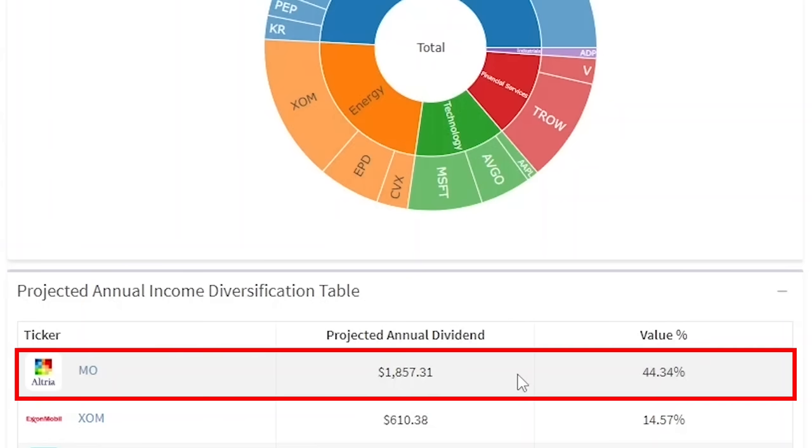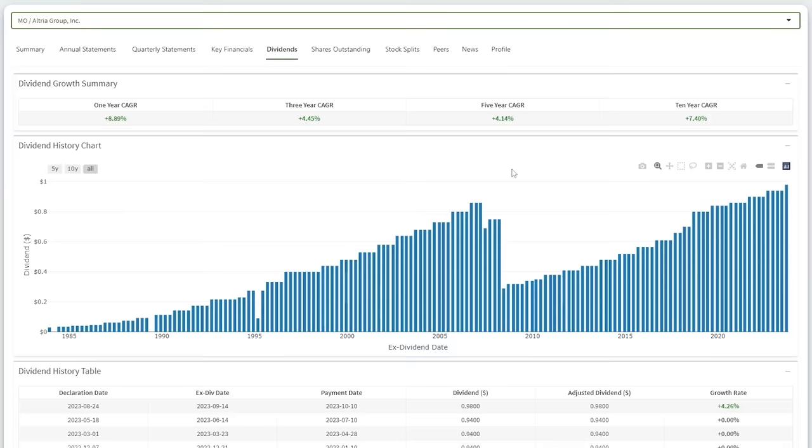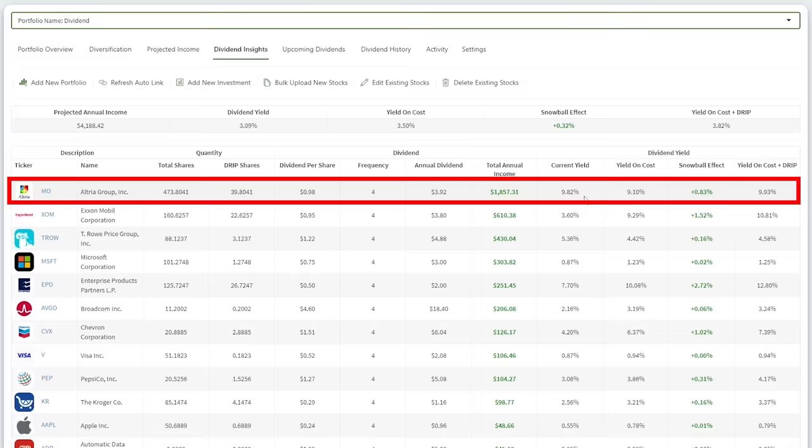My largest individual payer is the Altria Group, making up 44.34% of my total projected annual income. This is due to the high yield on cost. With the recent price decline, Altria nearly hit a 10% dividend yield. This is a company with a reliable history of dividend growth. The dividend is sustainable and will slowly grow from here, so I view locking in a near 10% dividend yield to be a no-brainer.